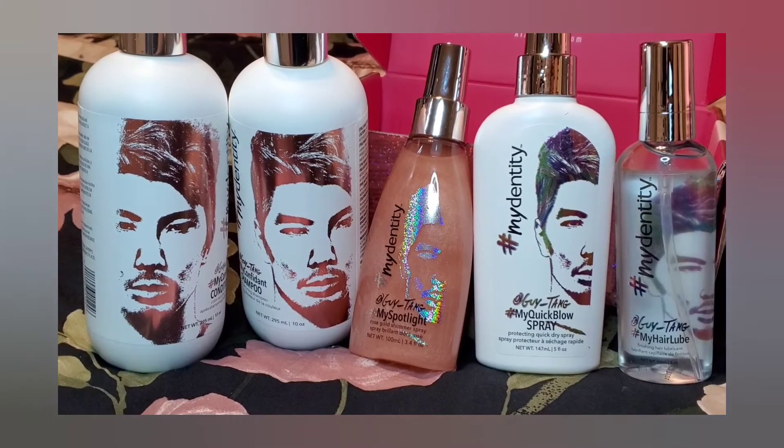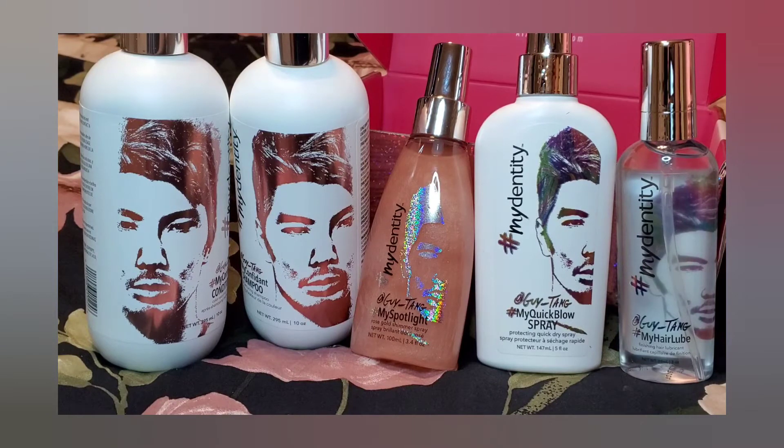Adding it all up, the total retail value of this box is $133. I'm happy to have received this box and I'll be trying these out — I'll let you know how I feel about them in a future post. If you're interested, please leave a comment, like and subscribe, and I hope to see you in the next one. God bless!